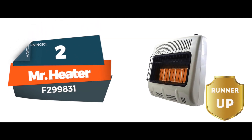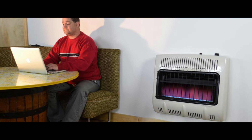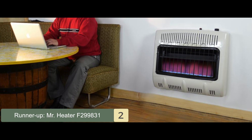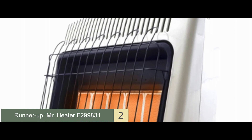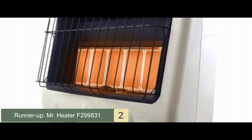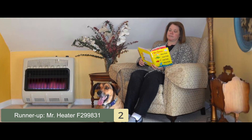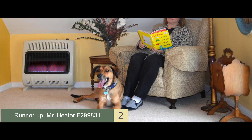Next, we have the runner-up: the Mr. Heater F299831. This wonderful unit is equipped with exceptional features that ensure a smooth and quiet operation. It has a thermostat that allows automatic temperature control. It has a 30,000 BTU output per hour and can heat up to 1,000 square feet. Plus, it comes with all the mounting hardware included.